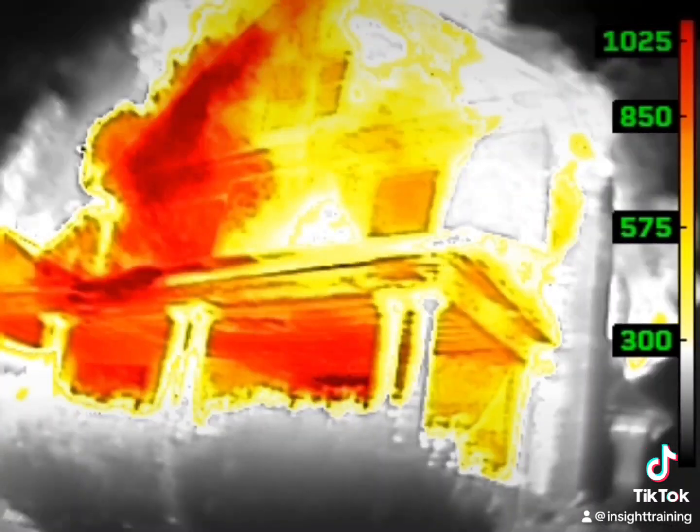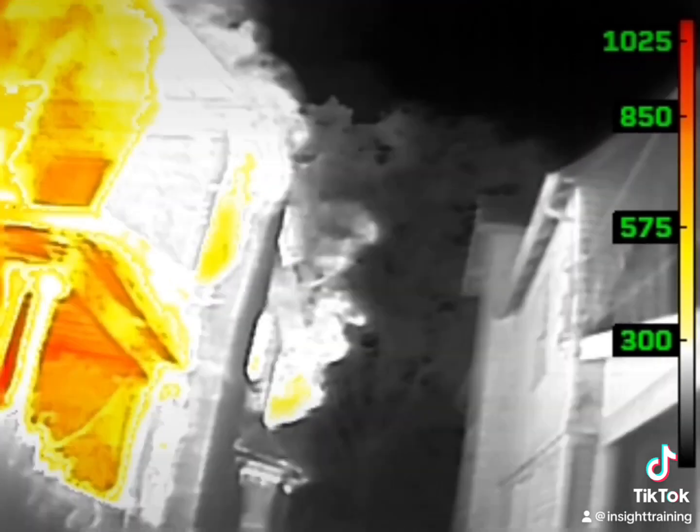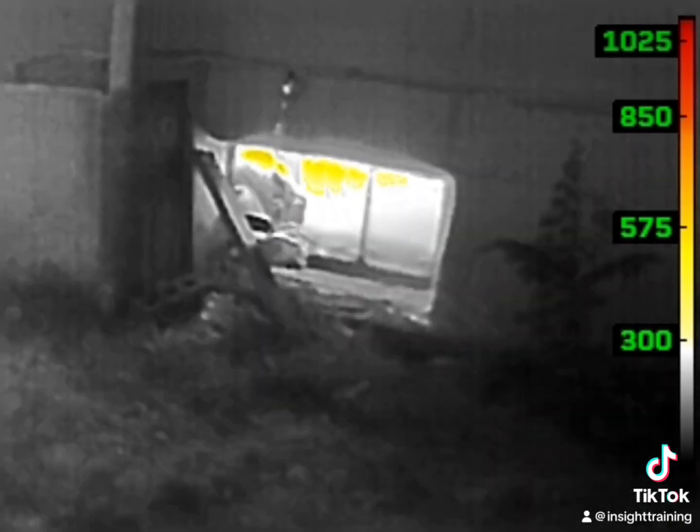This has a lot more heat and fire than we thought. However, there is survivable space within this structure. It allows us to push forward and get our line in place and determine where we can search and how we can effectively mitigate this problem.